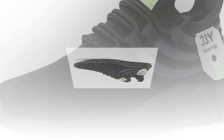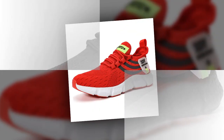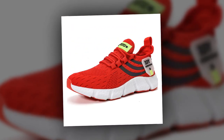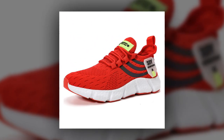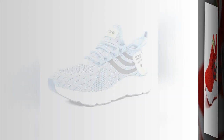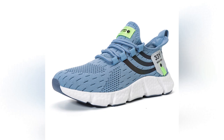Moving on to the sole, big running sneakers feature an EVA insole, which is one of the best materials out there for cushioning. EVA, or ethylene vinyl acetate, provides excellent shock absorption, meaning every step you take is cushioned, reducing the impact on your feet and joints. This is especially important if you're on your feet all day or engage in activities that involve a lot of walking or running.